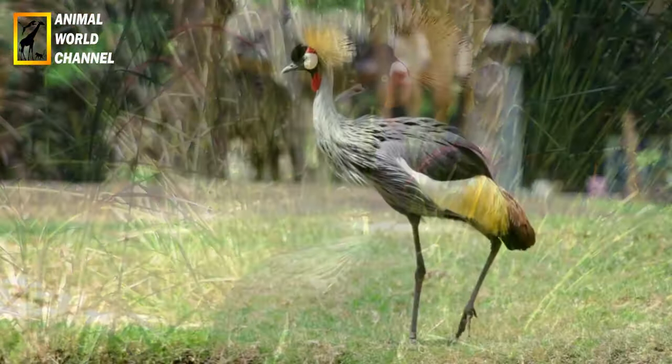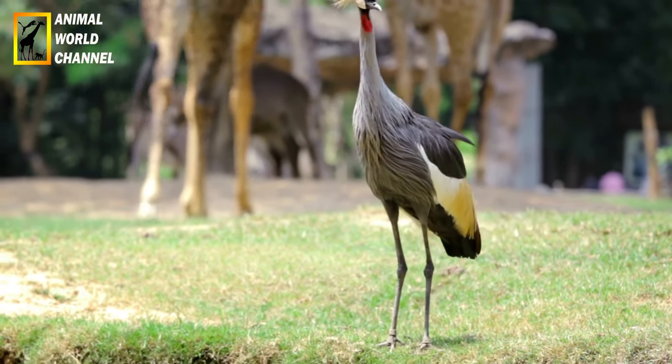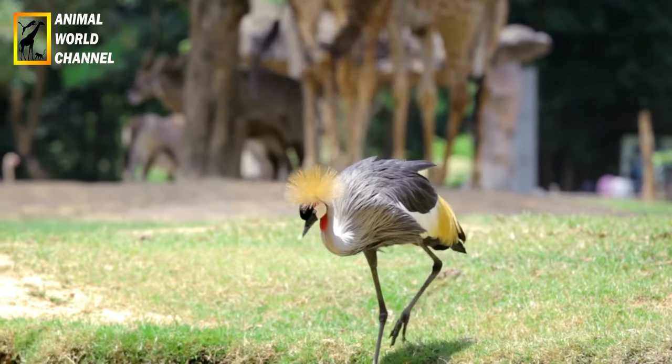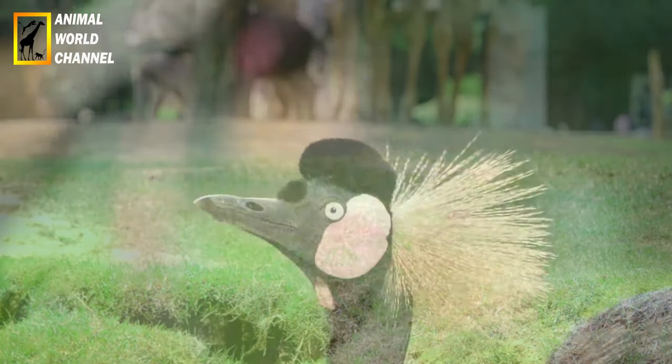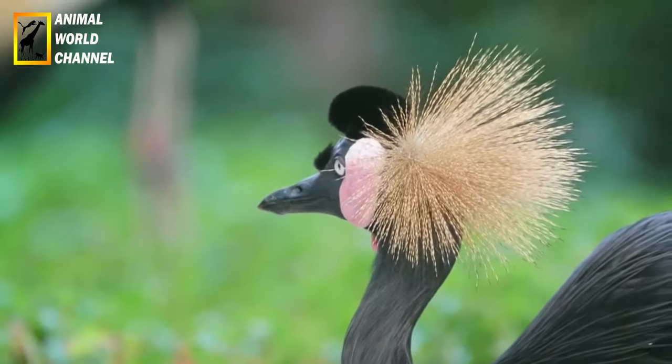Communication : les couronnées d'Afrique utilisent une variété de vocalisations pour communiquer entre elles. Les cris comprennent des sifflements, des grognements et des miaulements. Les aigles peuvent également adopter des comportements visuels, tels que le déploiement de leurs ailes, pour communiquer leur statut territorial ou leur intention.